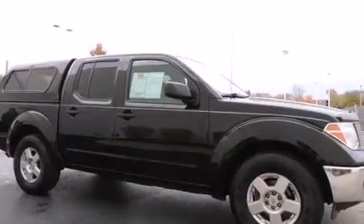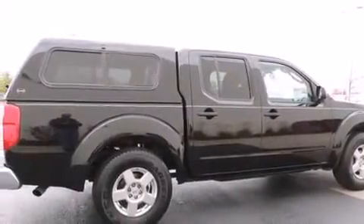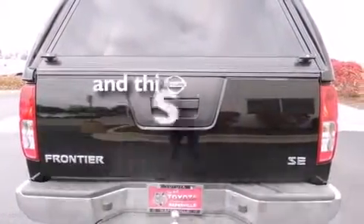Features include air conditioning, a split-folding rear seat, a rear window defroster, a six-speaker audio system, a CD player, four-wheel disc brakes with an anti-lock braking system, and this vehicle has fewer than 56,000 miles on the odometer.